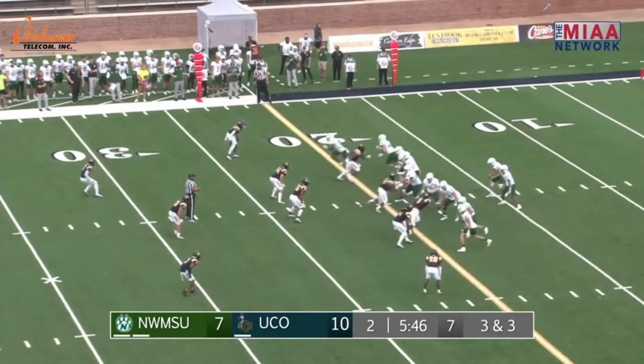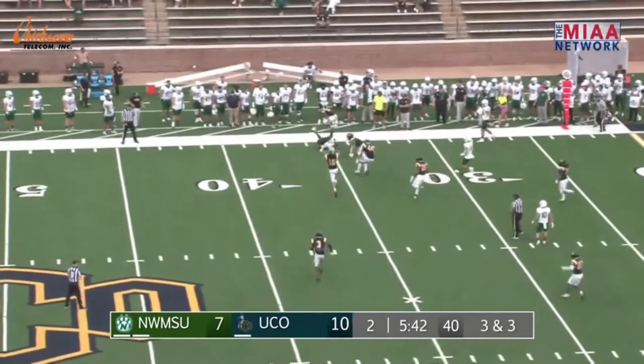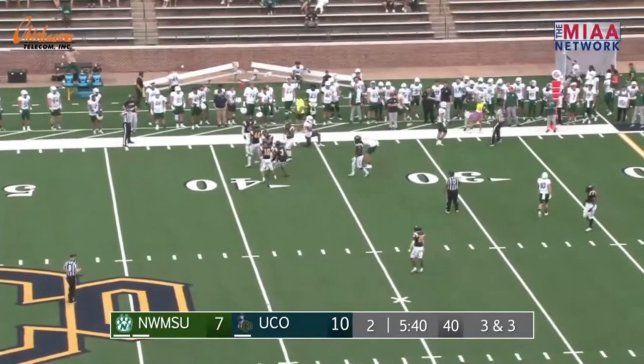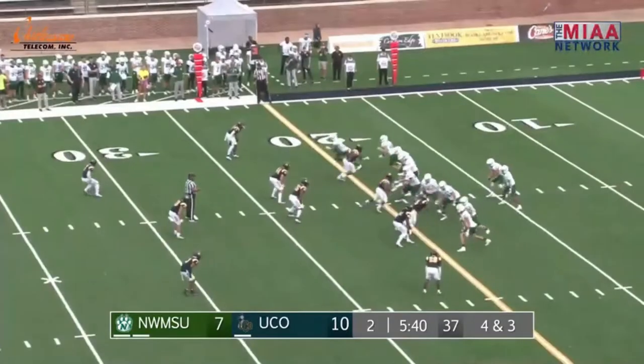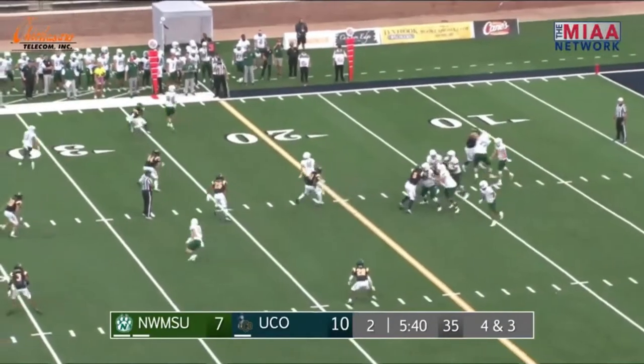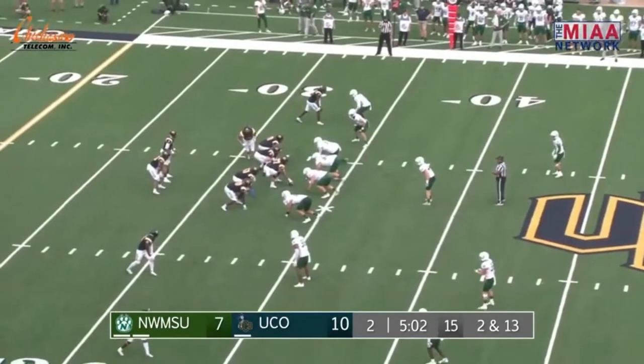Hohenstein with a hard snap count, takes the snap, three-man rush, throws downfield — complete. Oh, incomplete. Alexander had it, big hit comes in and it comes loose as Trayvon Craig puts his helmet right in his chest and knocks that one away. It'll be fourth down — big defensive play, Broncos.